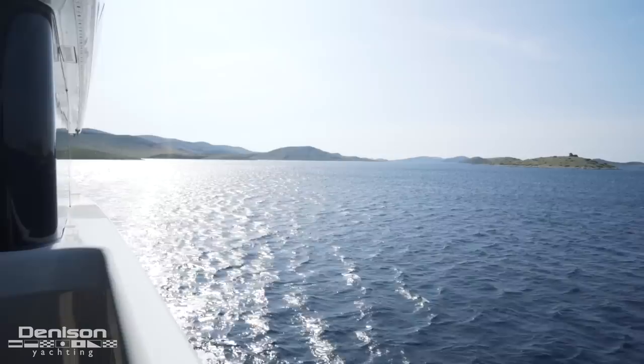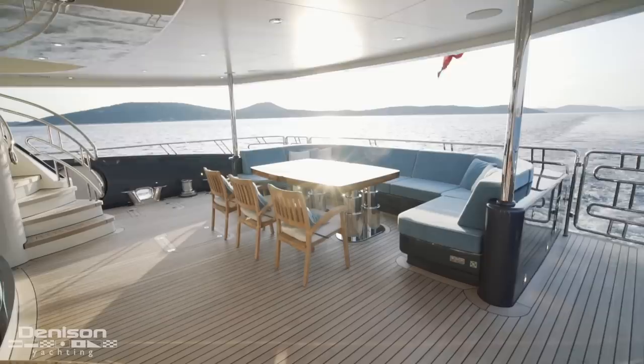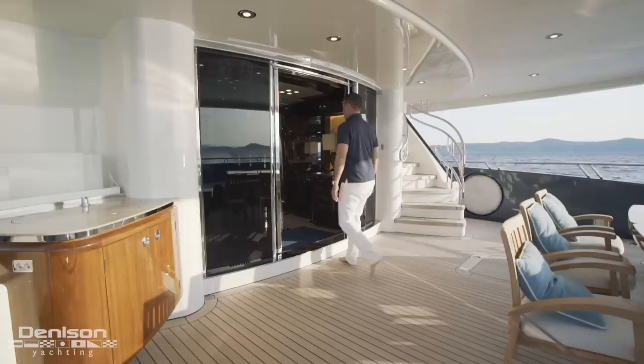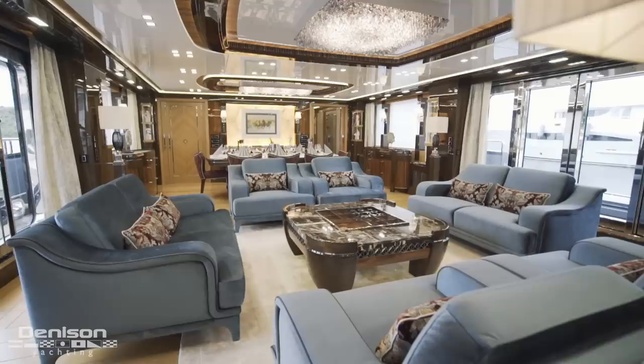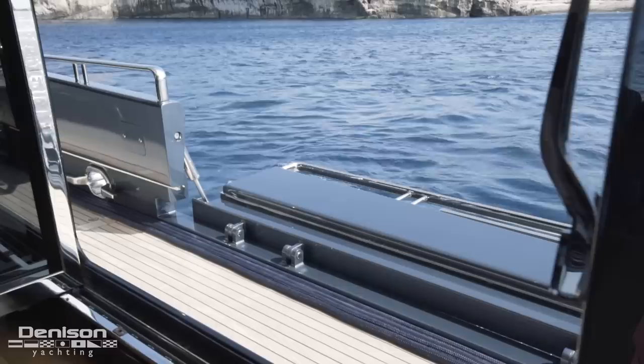Starting all the way aft on the main deck, you have the largest sitting area on board where up to 10 to 12 guests can comfortably gather. Moving into the main salon, you pass through a small foyer before entering the sitting area. Here you have the two largest balconies found on board that allow a great cross breeze while on the water or even at the dock.